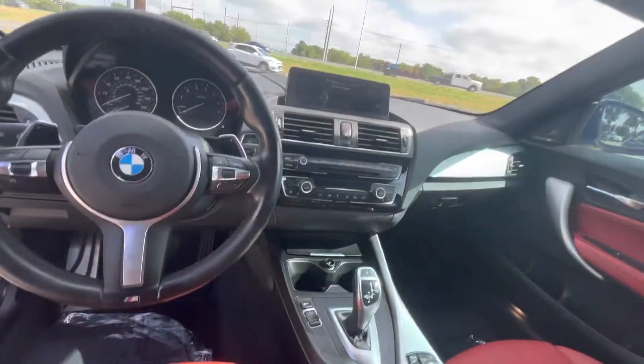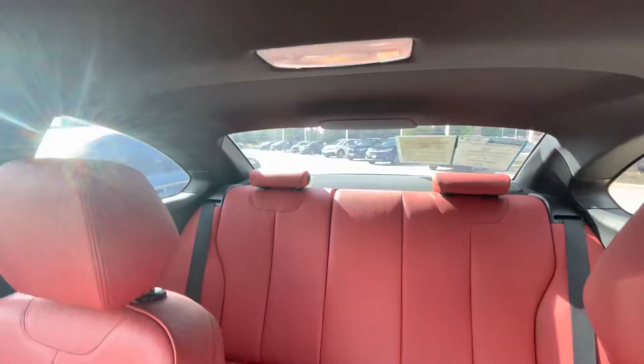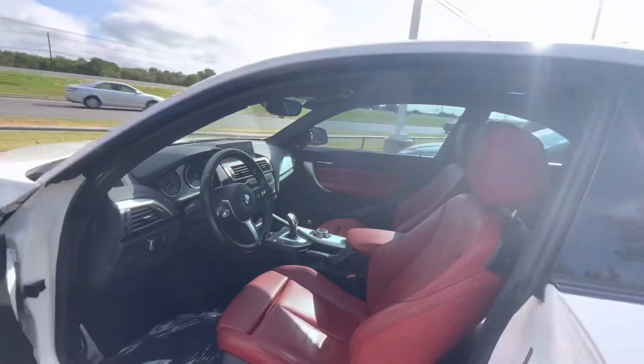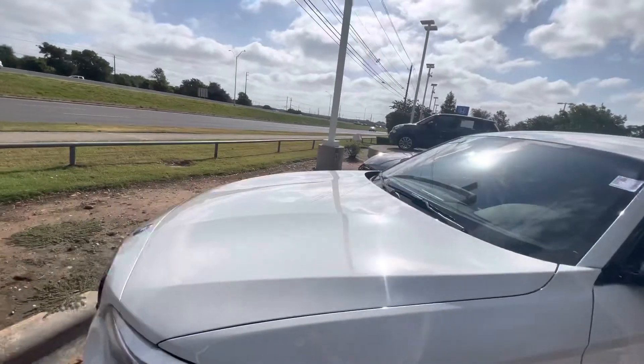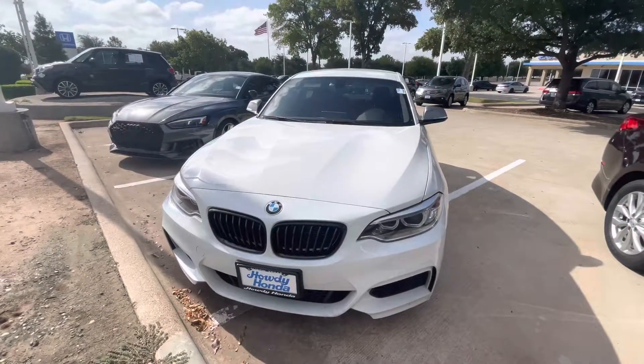There's room for four passengers in here. This thing is made for luxury. Look forward to seeing y'all in here. Thank you.